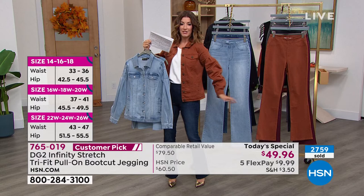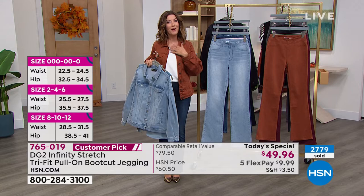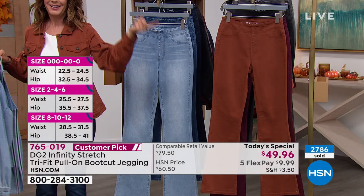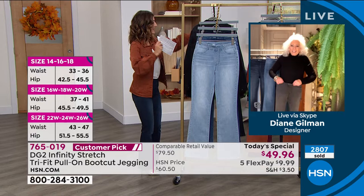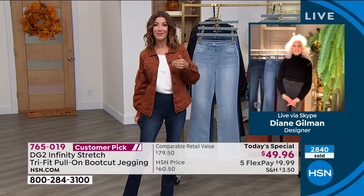I'll be honest — I was a little skeptical. I thought, wait, one jean is going to fit three sizes? But as soon as I tried it on, I was blown away. I even shared this jean with my mother-in-law — she put on the same pair and she's two sizes smaller than me, and the jean fit her as well. It's like magic. So how did you come up with this new fabric?